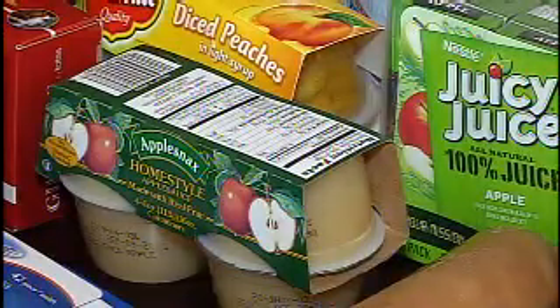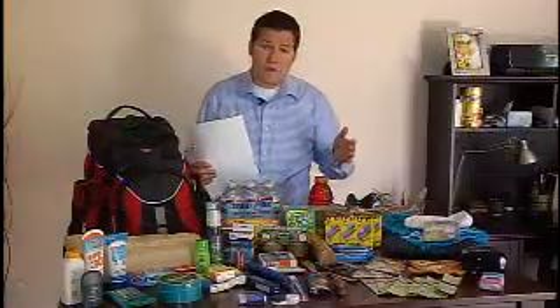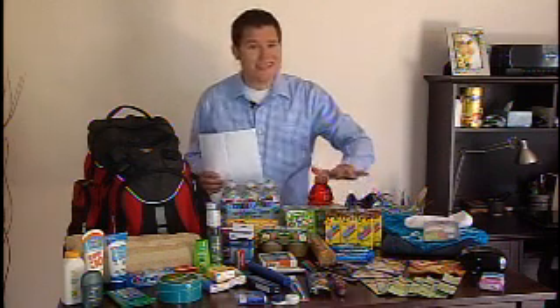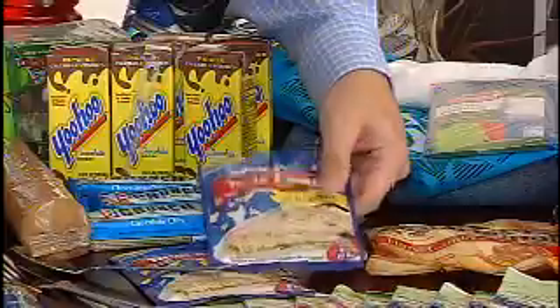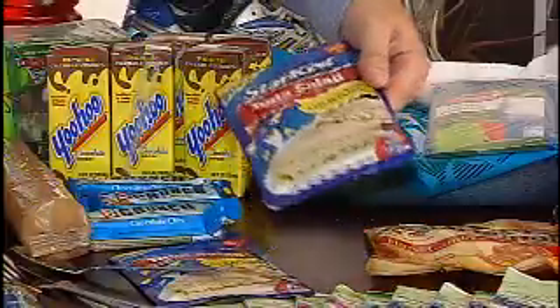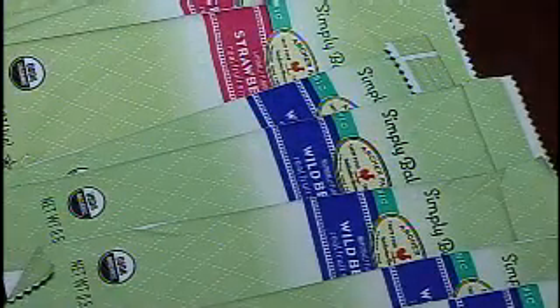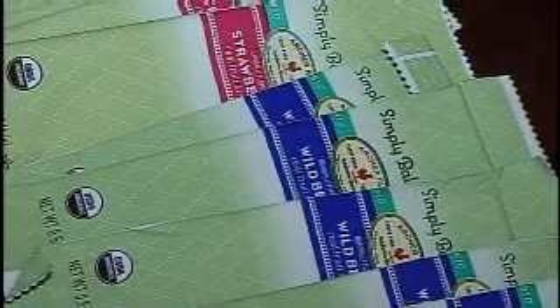Second, you're going to want to have food to last you for three days. Without modern conveniences — perhaps you're not going to have electricity — you're going to want to pack food that doesn't need to be cooked, like tuna. Tuna is a great way to get protein without needing electricity to cook it. It's already pre-cooked.